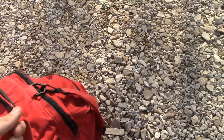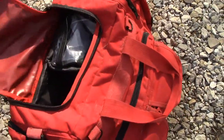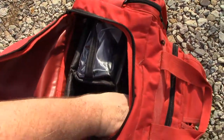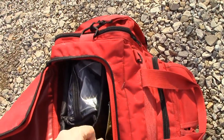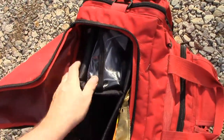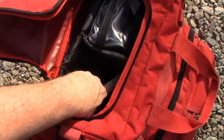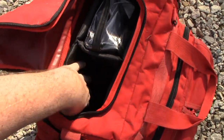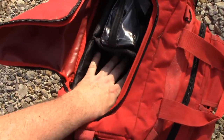The main compartment is for vehicle emergencies. In there I have road flares, glow sticks, emergency food rations, and little hand heaters. This other compartment is currently empty — what I'll usually put in there is some sort of warming layer, something to keep you warm in case you can't run your vehicle and you're stranded.